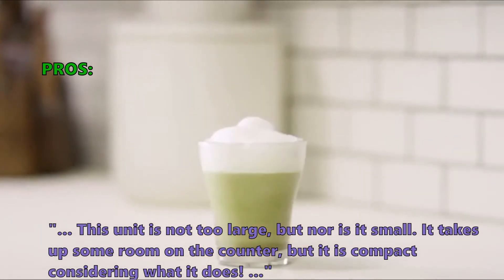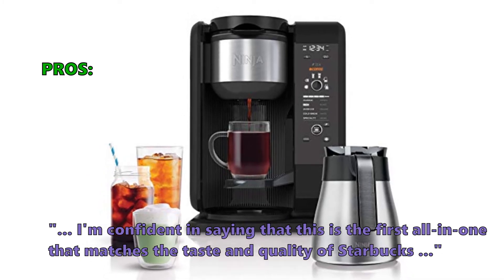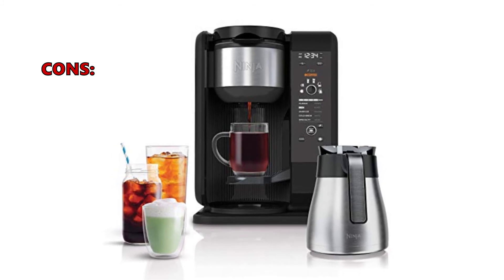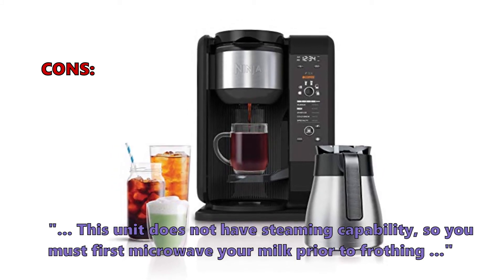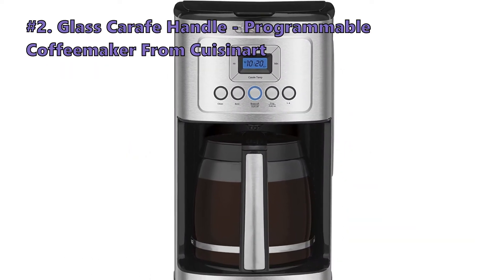Customers love that this unit is not too large but nor is it small — it takes up some room on the counter but is compact considering what it does. One customer said they're confident this is the first all-in-one that matches the taste and quality of Starbucks. Some didn't like that this unit does not have steaming capability, so you must first microwave your milk prior to frothing.